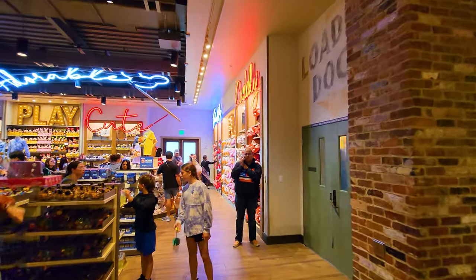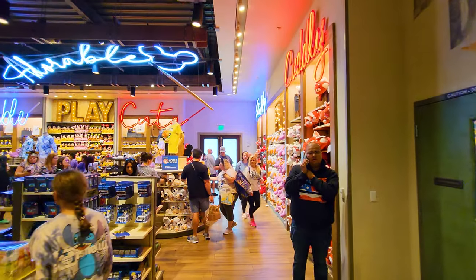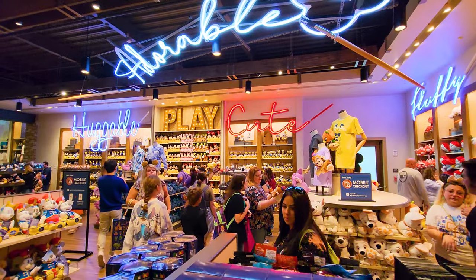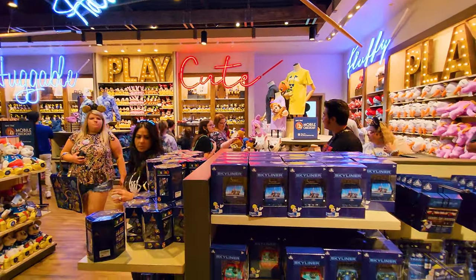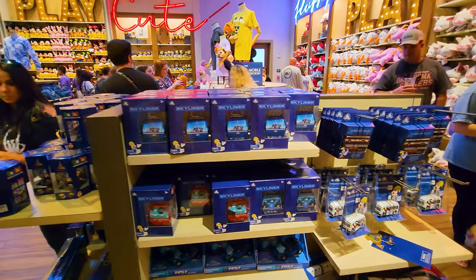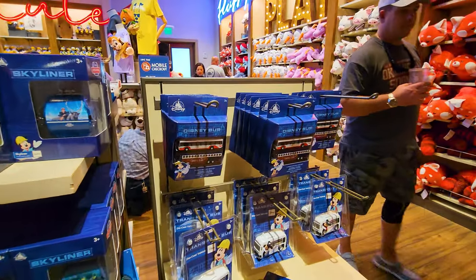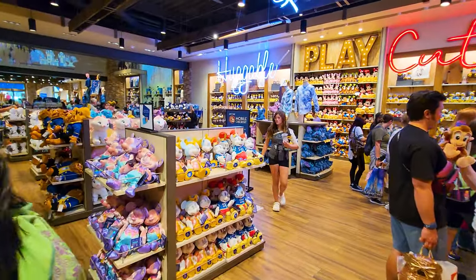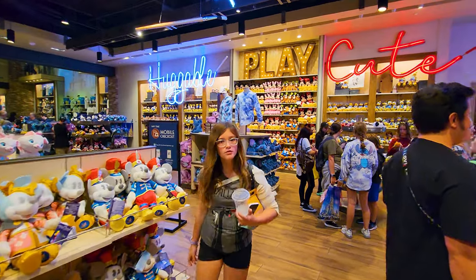This brings us back into the stuffed animal section. There are a lot of Disney stuffed animals. You can bring back a Skyliner — that's the gondola from around here — a Disney bus, and a Disney monorail, and all the cool Disney transport from around the park.